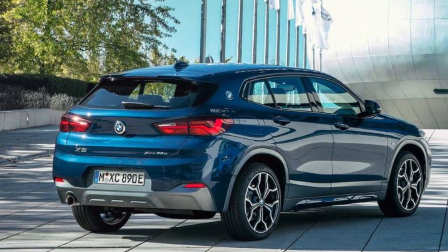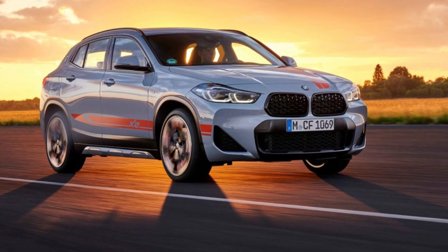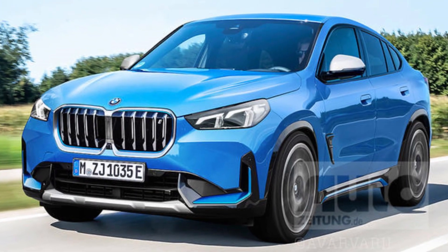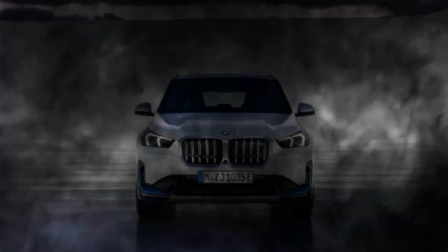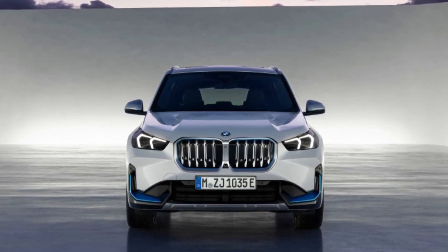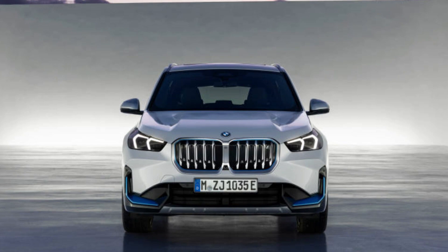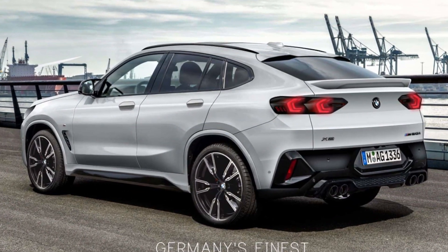Luxurious Interior: The X2's interior is just as impressive as its exterior. The X2 features a luxurious interior with high-quality materials and finishes. The X2 also comes standard with a long list of features, including a 10.25-inch touchscreen infotainment system and a 10.25-inch digital instrument cluster.